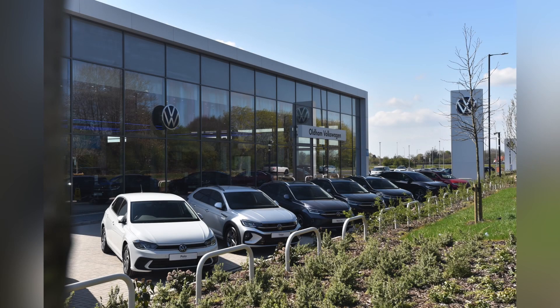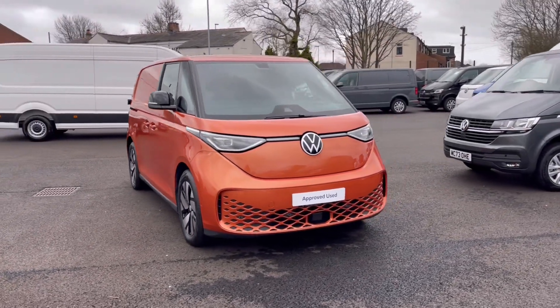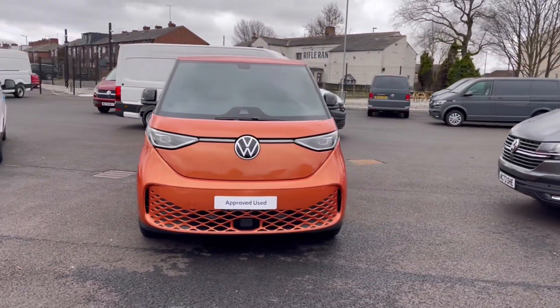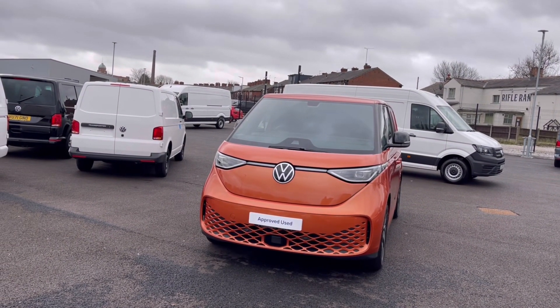Hello, my name is Sabia from Olden Volkswagen, and today I'll be walking you through this approved used Volkswagen. This is a Volkswagen ID Buzz Cargo Commerce Plus SWB 204PS, 77 kilowatt-hours, and it currently has around 15 miles — delivery miles.